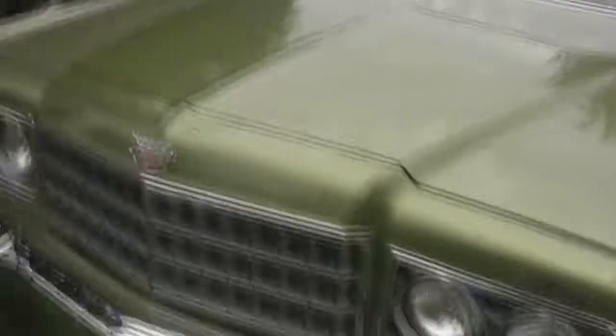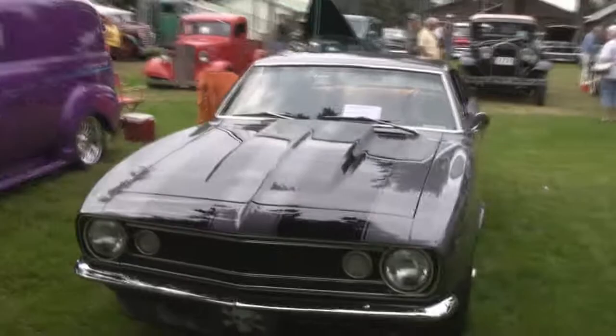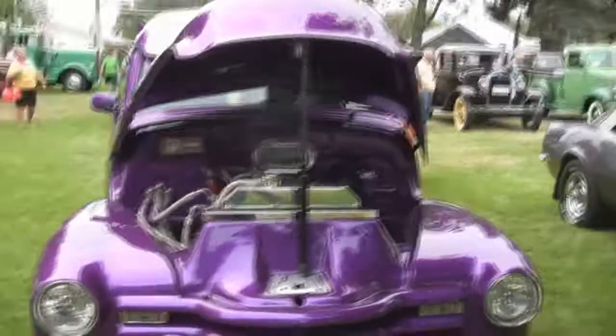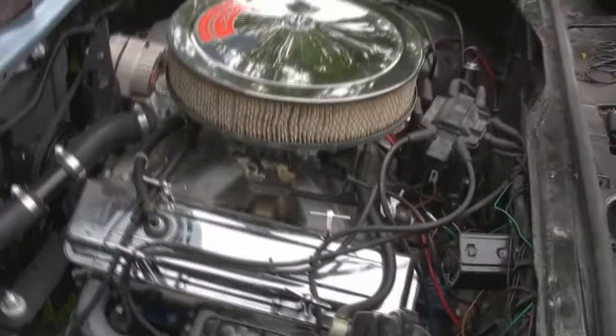Well, there's some real estate there, man. That is purple — serious purple. What do we got here? Looks like a Vega. That's really cool.